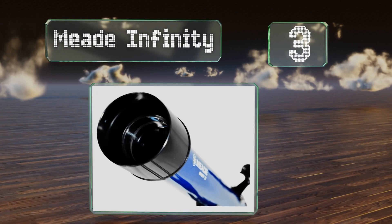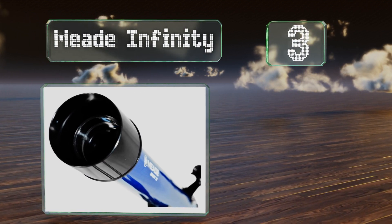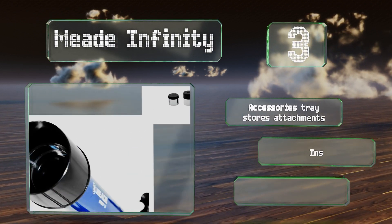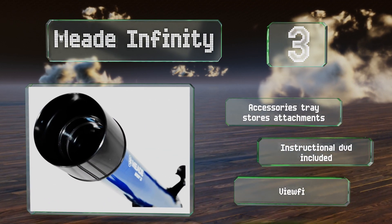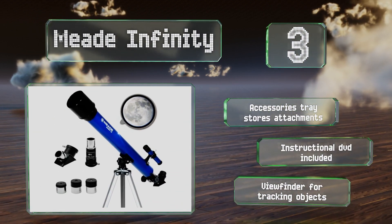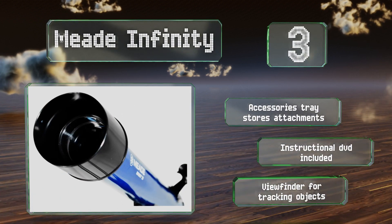Nearing the top of our list at number three, the Mead Infinity is available in a variety of apertures ranging from 50 to 102 millimeters. At the lower end of the scale it's more affordable, but if you're willing to upgrade you can get an instrument capable of showing you far-away planets. It includes an accessories tray that stores attachments and an instructional DVD.